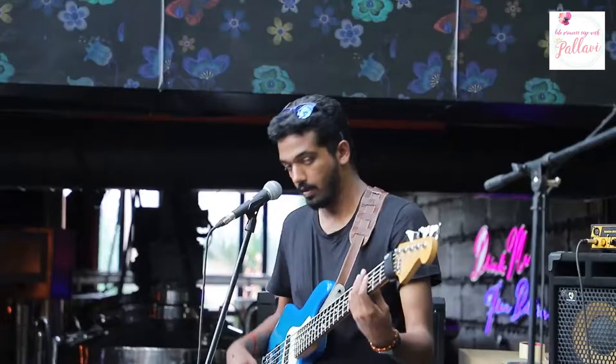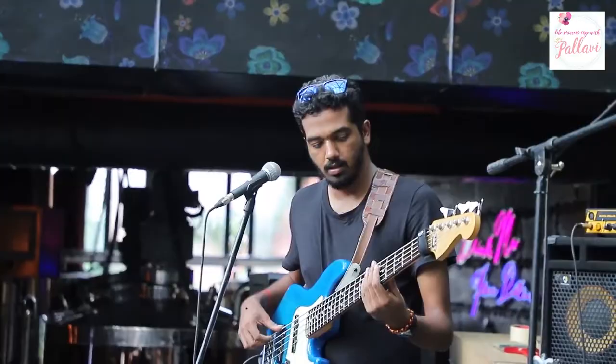Right from Oh Sanam to Na Tum Jaano Na Hum, Lucky Ali has given us so many timeless classics. And for me to be behind the scenes of his soundcheck was such a cool experience. It was really amazing to see the dedication of all the musicians to their craft.